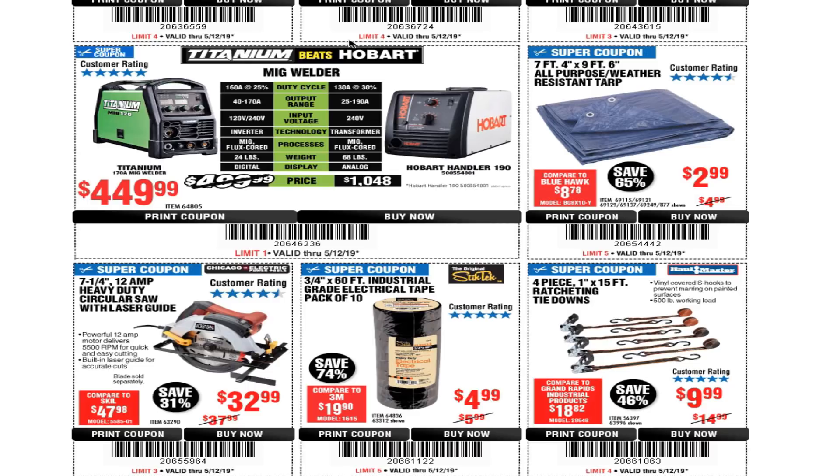The Titanium — beats Hobart — welder is $449. I've heard a lot of good things about these welders even from people in the welding business; it has 5 stars. Harbor Freight offers the Titanium and Vulcan brands, with Vulcan being the top-tier line and Titanium in the middle, bridging professional and DIY use.